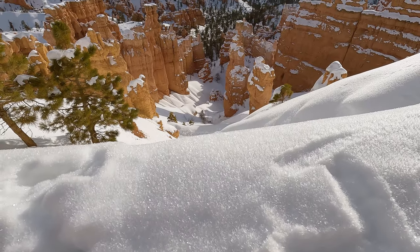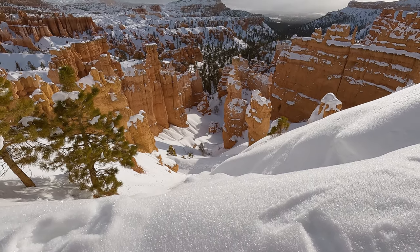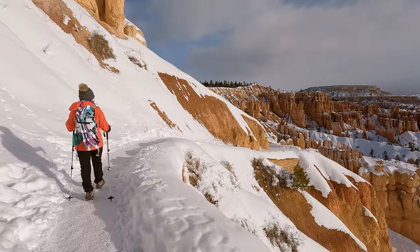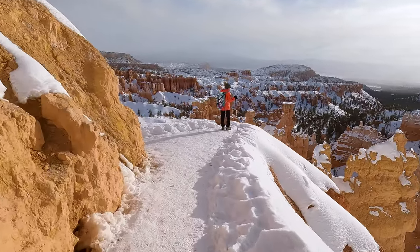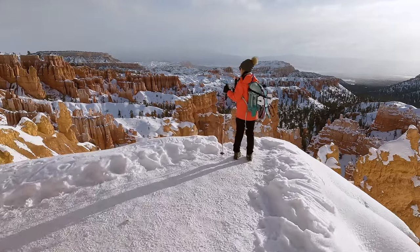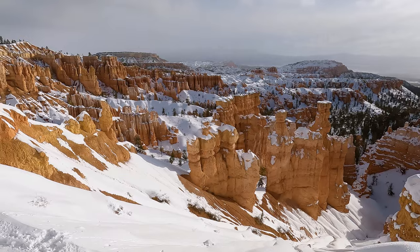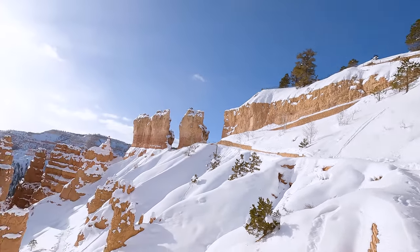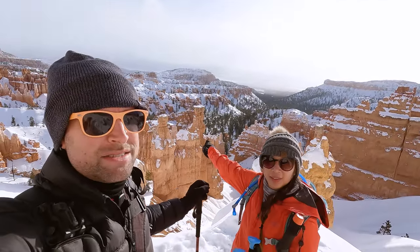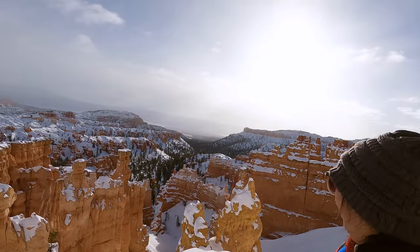If you enjoy taking photos like we do, you're going to want to leave some extra time for this hike and probably every other hike here in Bryce Canyon. The landscapes here are unlike anything that we've ever seen and it seems like you can't go 50 feet without having to stop and take another shot. As you can see, we have not made it very far — the top of that hill is where we started — but the beautiful thing about this trail is that you are in surreal landscapes from the get-go.